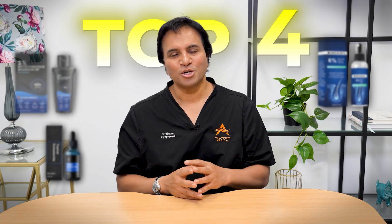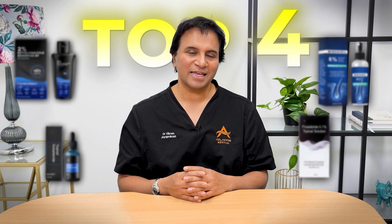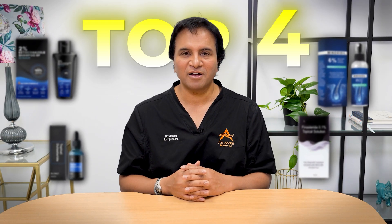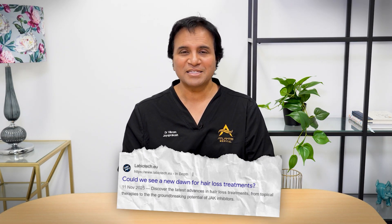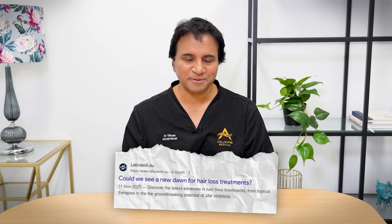I want to rank the top four topical treatments that can be used today in 2025. This list is somewhat changing — if you'd asked me a couple of years ago, the list would have been very different. Ask me again next year, the list may change. There's good data coming out to suggest we may move things around. So in fourth place...